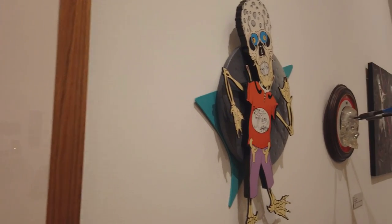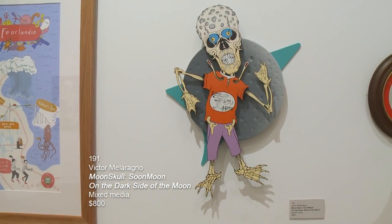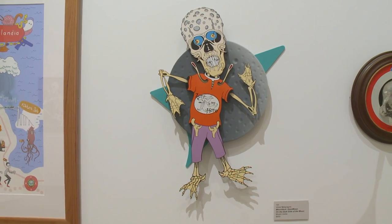This next piece is another piece by Victor Meloraño. It's called Moonskull, Soon Moon on the Dark Side of the Moon, and it's mixed media.